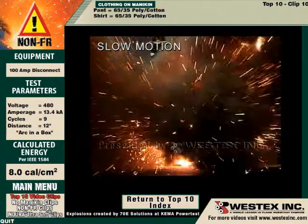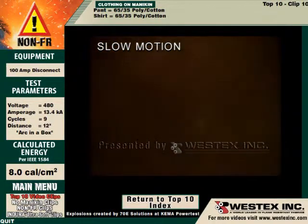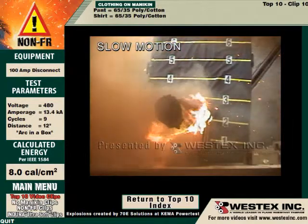In slow motion we see the same phenomenon — the molten metal and the smoke come up at the camera and the garment is already on fire. The smoke clears and we clearly see, once again, a worker in very serious trouble.